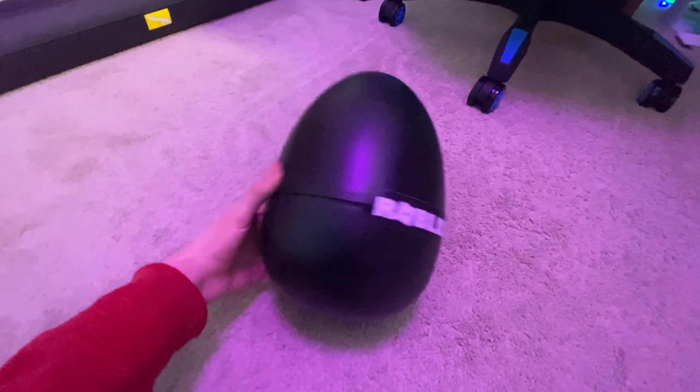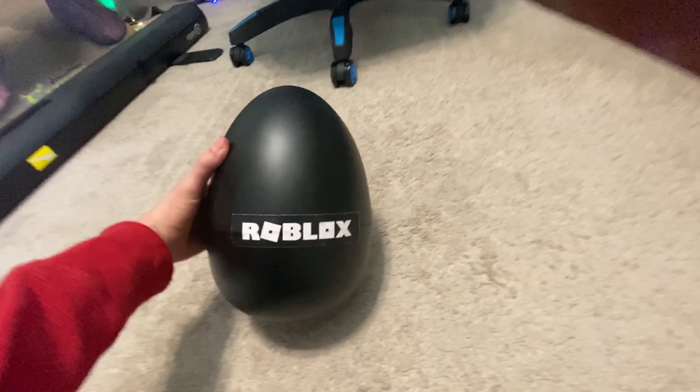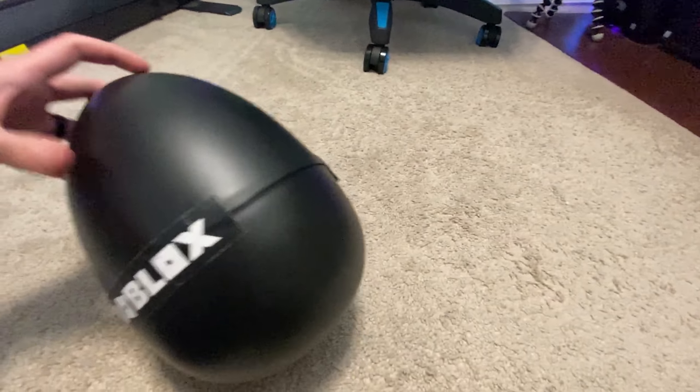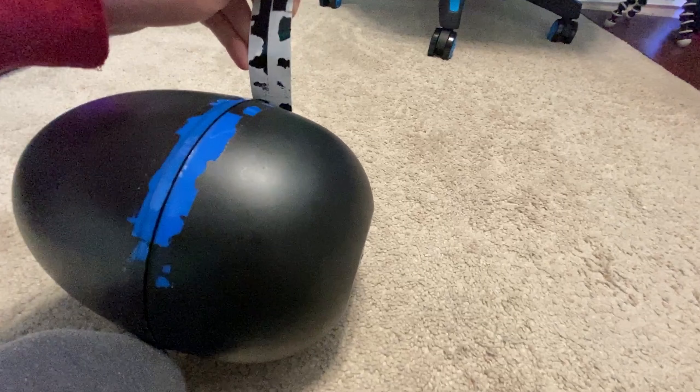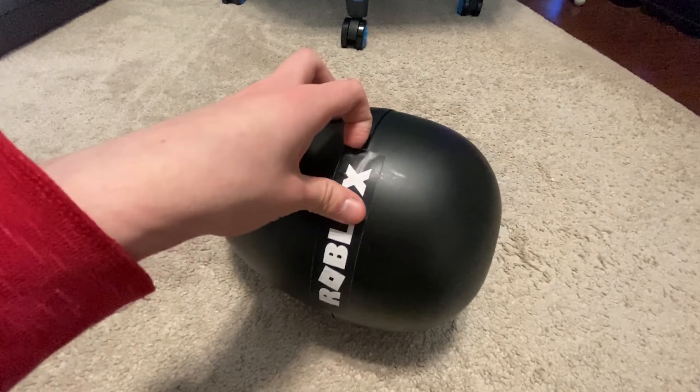For the sake of this being easier to record on my phone, we're going to go down here and open up this bad boy on the floor. Let me fix the lighting — there we go, that should be a little bit better. Here we go, Roblox egg. How in the world do I open this? I think I need to remove this piece off of there. It just peels right off — I don't know what's going on with that.